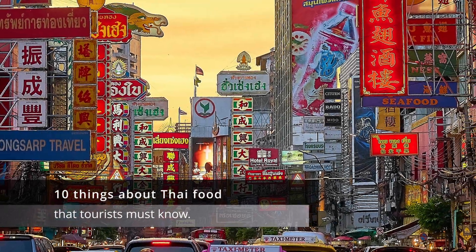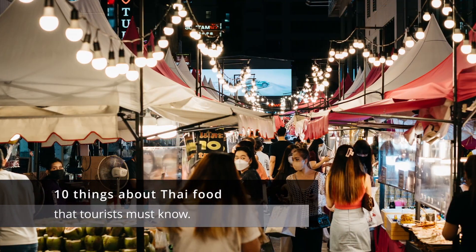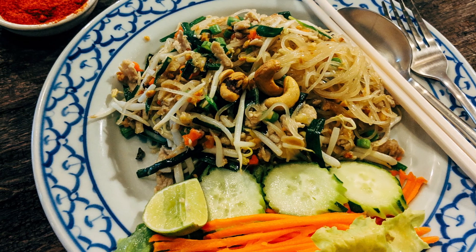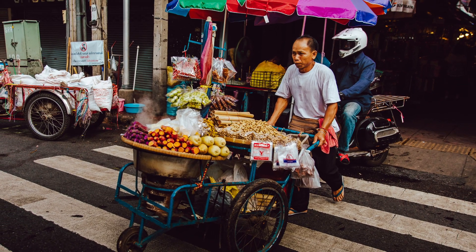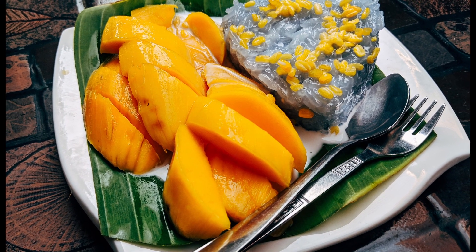Hi there, and welcome to our video on 10 Things Tourists Must Know About Thai Food. Thai food is known for its bold flavors, spices, and aromatic herbs, and it's a must-try when you're visiting Thailand. But if you're new to Thai cuisine, there are a few things you should know to fully enjoy your dining experience. So, here are 10 things you should know about Thai food.